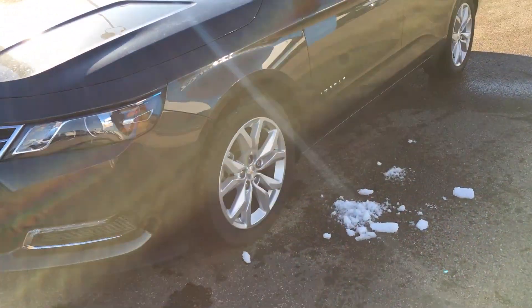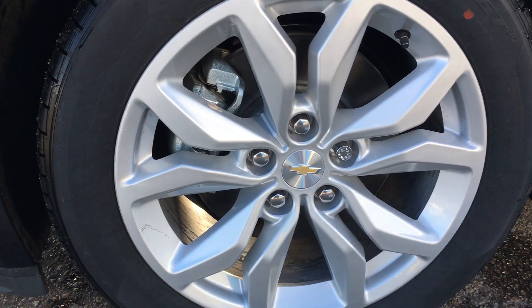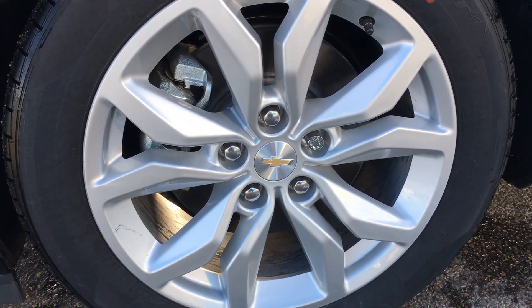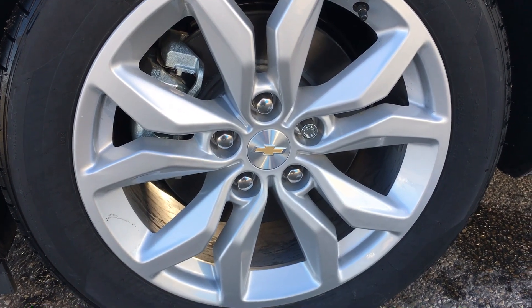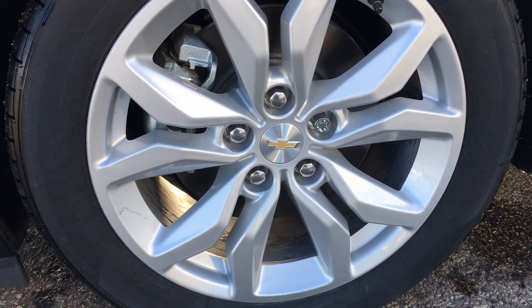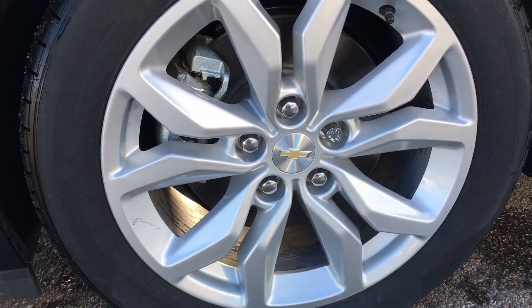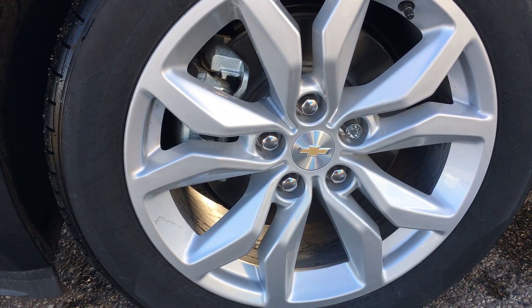Coming around, each corner of the Impala has 18-inch aluminum wheels wrapped in 235/55/18 tires. As you can see, they come with wheel locks. These tires are mud and slush rated, which are good for fall conditions.